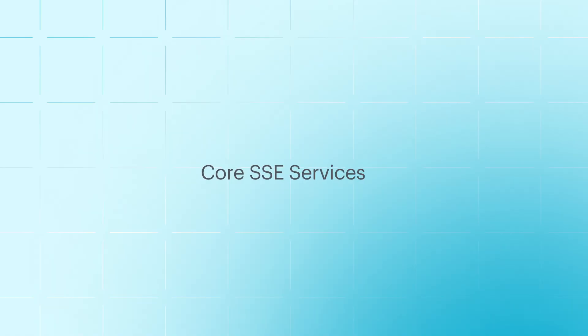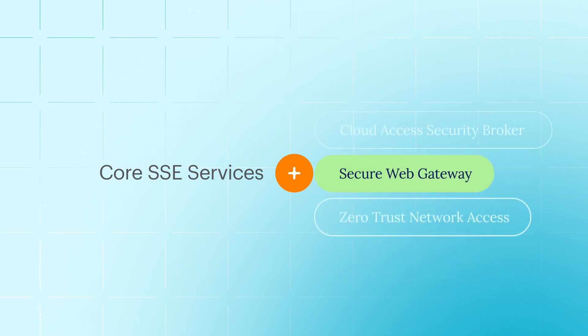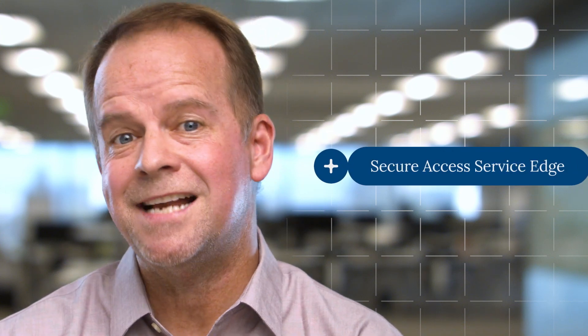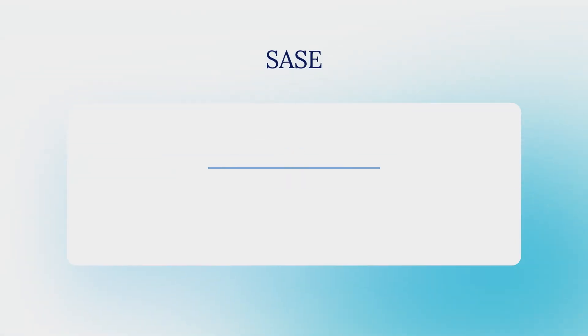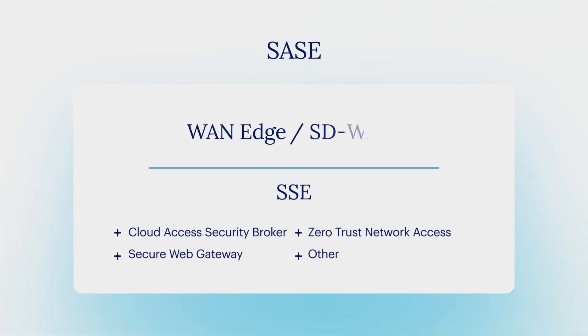SSE converges a number of modern cloud-native security services and delivers them to the edge as close to the user as possible. Core SSE services include Cloud Access Security Broker, Secure Web Gateway, and Zero Trust Network Access. SSE is a subset of the Gartner category Secure Access Service Edge, or SASE. SASE encompasses SSE plus WAN Edge, which is also known as SD-WAN.